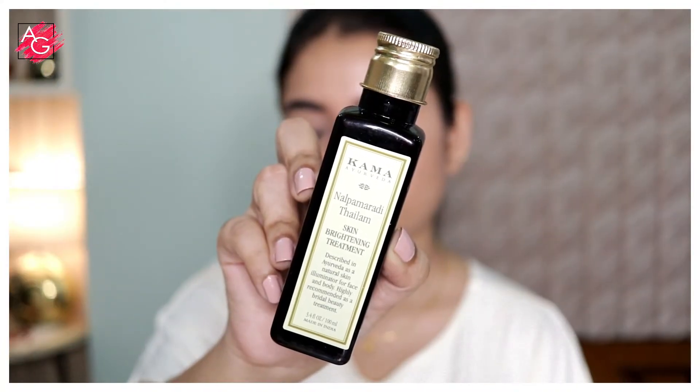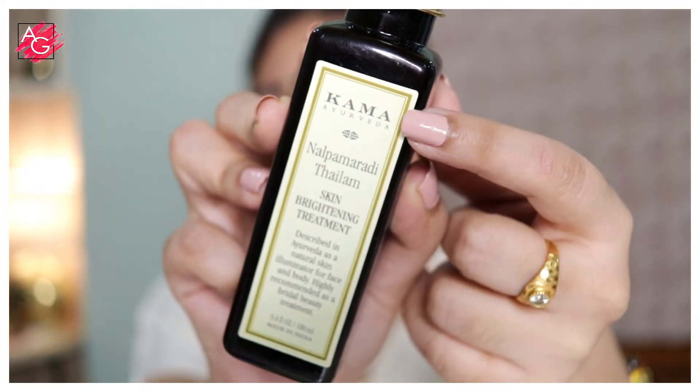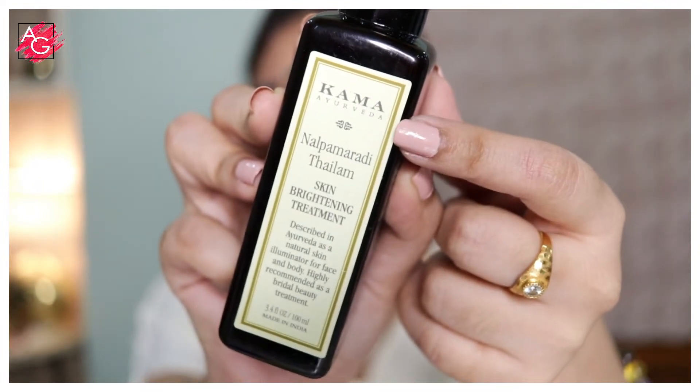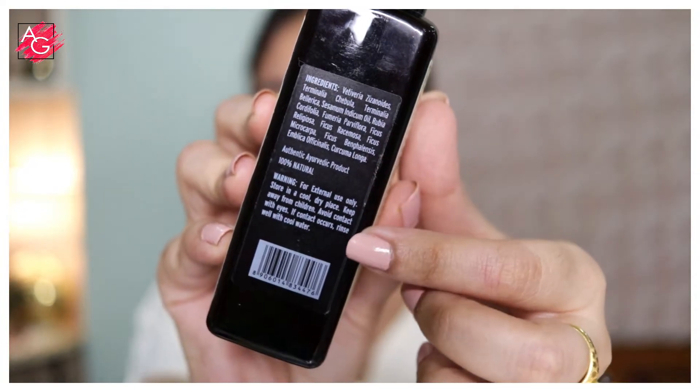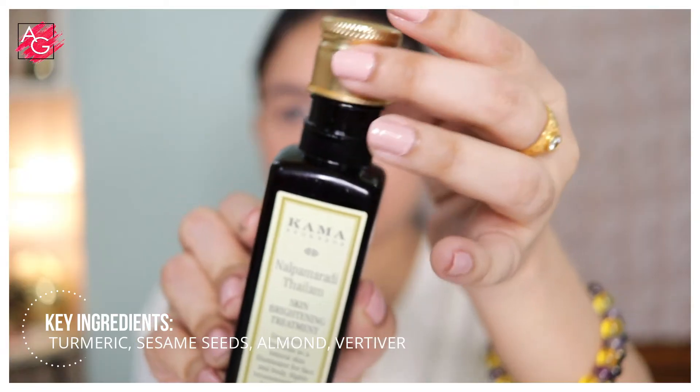Nalpamaradi Thylum is a classic formula to lighten your complexion as well as soften and repair your skin. It comes in two different sizes: 50 ml and 100 ml bottle. The key ingredients are turmeric, sesame seeds, almonds and vetiver.